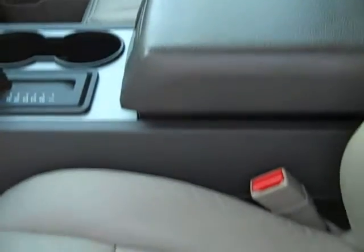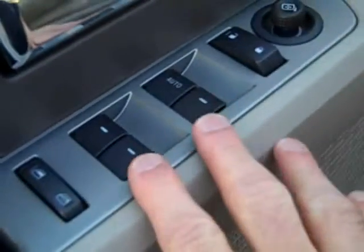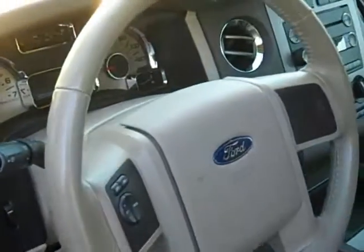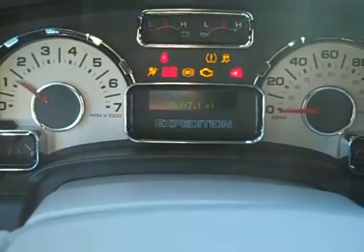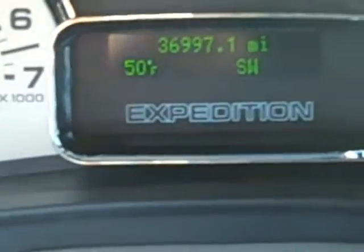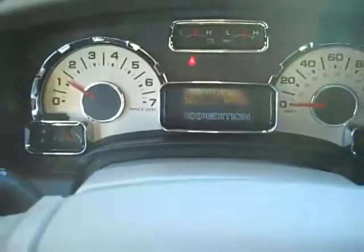The interior is in great condition inside here. Power driver's seat, power windows, power locks, power mirrors. 36,997 miles. Nice, easy-to-read instrument cluster. You also have cruise control on the steering wheel.